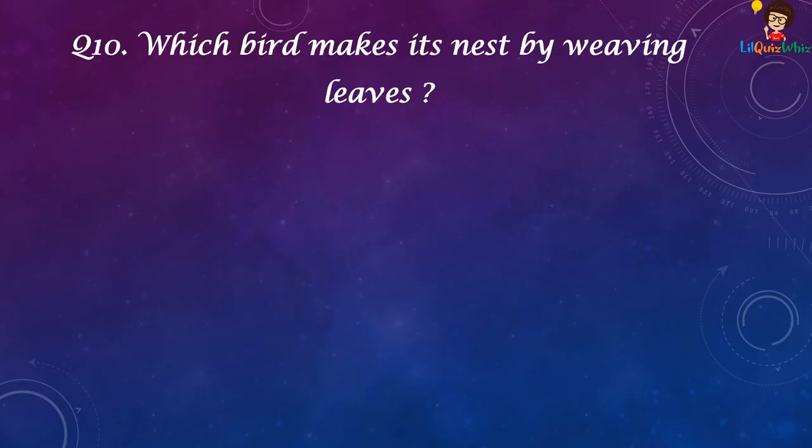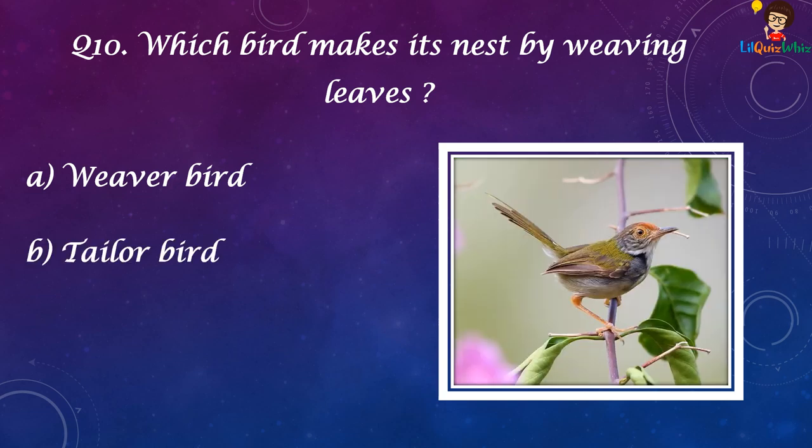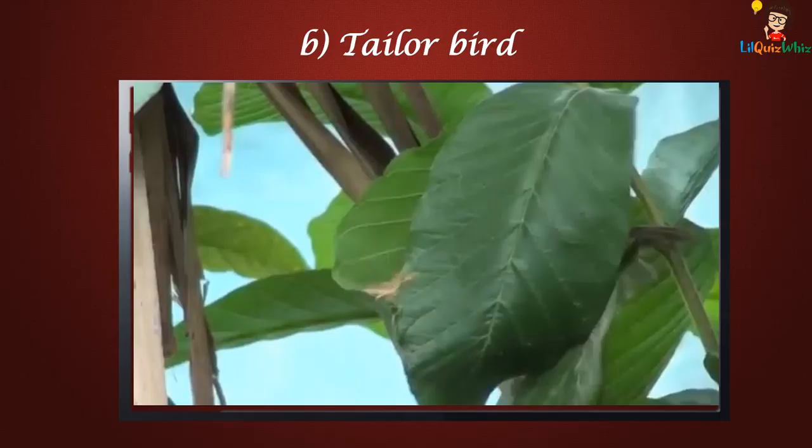Which bird makes its nest by weaving leaves? Weaver Bird, Taylor Bird, Sun Bird, or Nightingale? The answer is B. Taylor Bird.